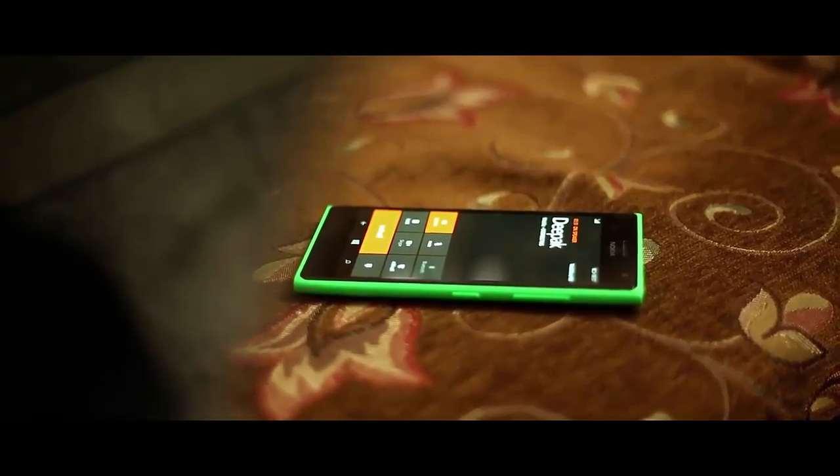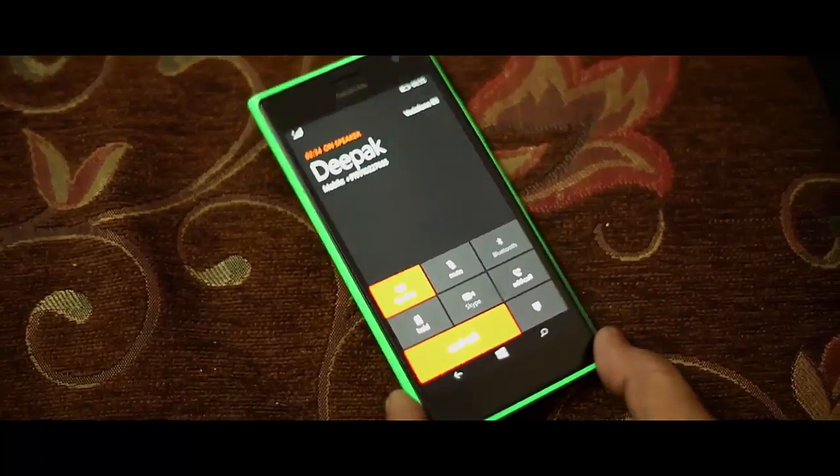The app works perfectly fine — it is nicely integrated with the entire Windows OS, so you feel no lag. To mute a call, just put the phone face-down.